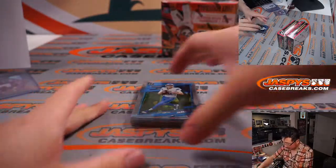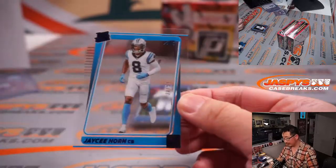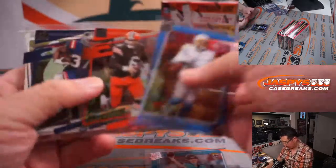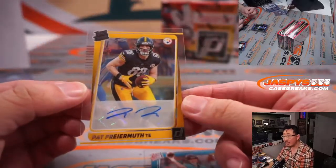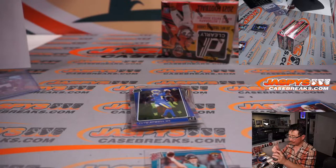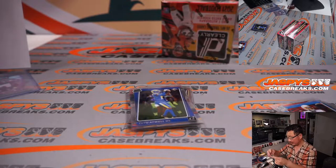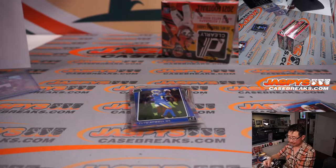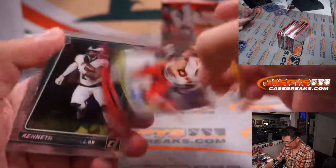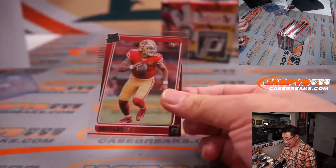Alright, what do we got here? We've got a JC Horn, 38 out of 99 — that'll be for Carolina, that'll be for Brian. Another Trevor Lawrence. And we've got a Pat Freiermuth autograph for the Steelers — that's Ethan with Pittsburgh. Cornel Powell gold, Freiermuth. We've got a Trey Lance rated rookie card here as well.